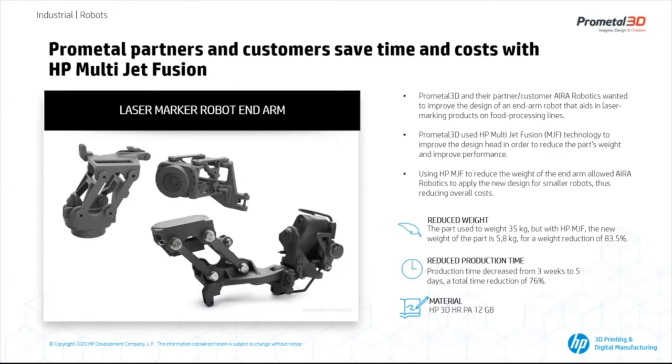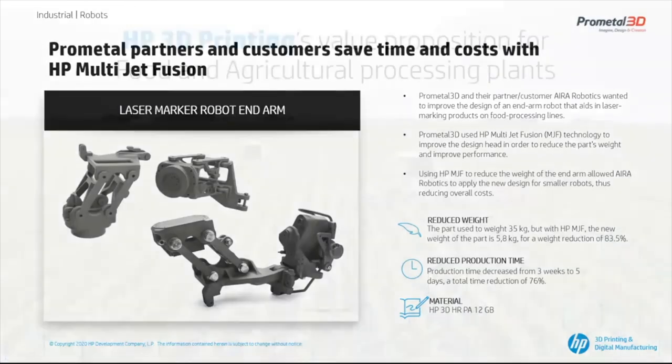Each robot used to cost around 50,000 euros. Thanks to this optimization, the new robot models are much smaller and cost approximately 40,000 euros. In a food processing plant, there can be at least 10 robots depending on plant dimensions, which implies a direct cost reduction of at least 100,000 euros, not including other types of cost reductions and benefits.